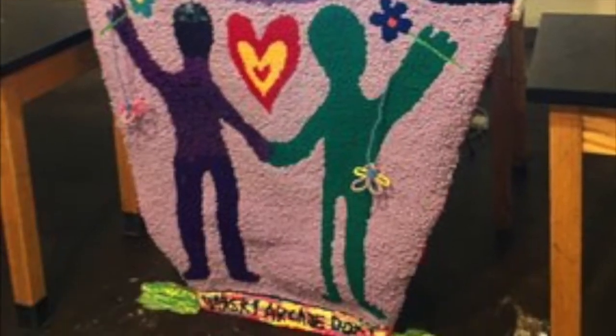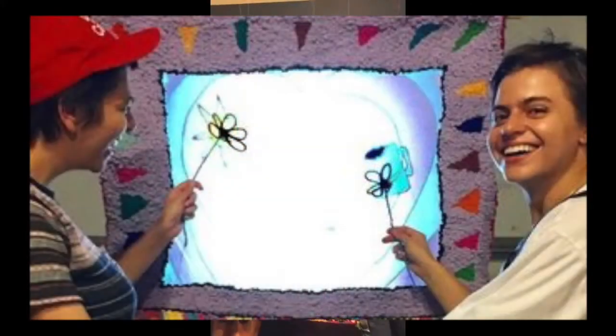Later that summer, I created a rug hooked arcade cabinet. Two players would hold the controllers and when they touched, it would trigger an animation.